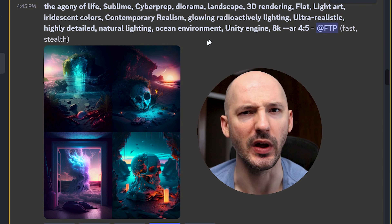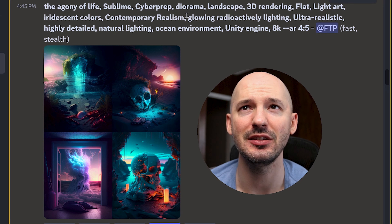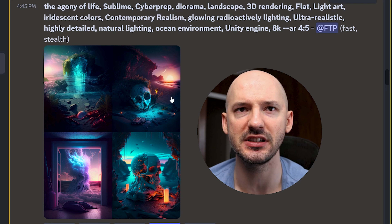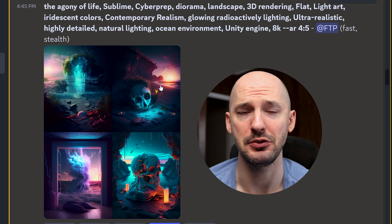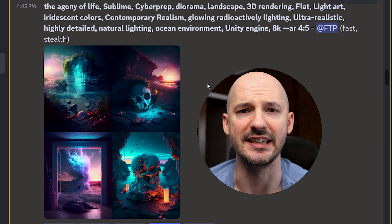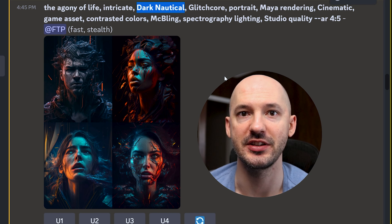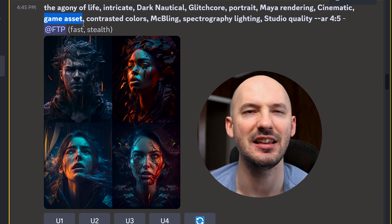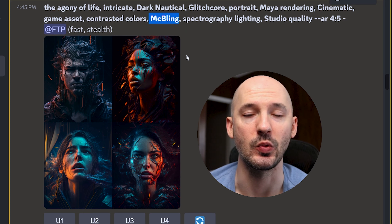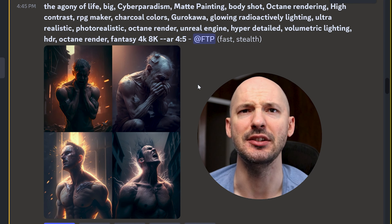But then look at this one — sublime cyber prep, diorama, contemporary realism, natural lighting ocean environment. Maybe that's why these don't really have facial expressions, and it really went with poetry. This reminds me of version 3, not in the look, but in the interpretation. Really sick stuff. Love number four — dark nautical, one of my favorite words to use in MidJourney. Here 'game asset' is used again, but I don't really see how that applies. 'MC bling' — a great word, but I don't think it has anything to do with this prompt.